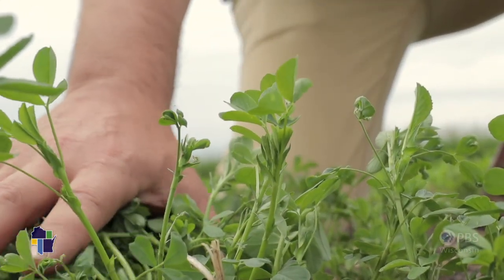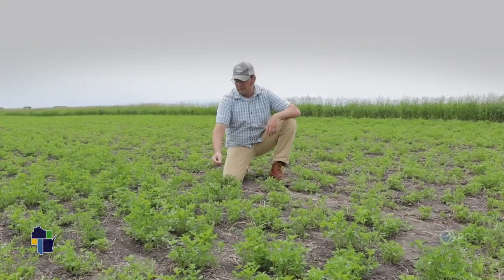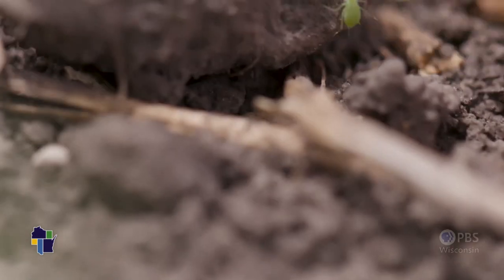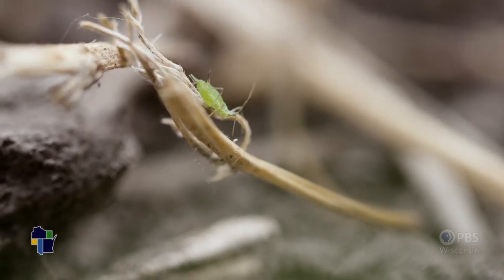Look at all those buddies right there — they're all over. The leafhoppers carry a virus called Aster's yellow, and when their mouth parts penetrate the leaves they infect the plant with that virus and begin to kill the plant. When a pest gets to a certain level it's going to cause crop loss, and that's why we have to be here all the time.